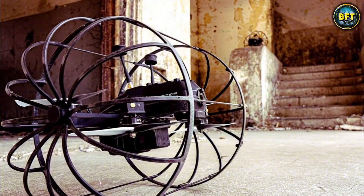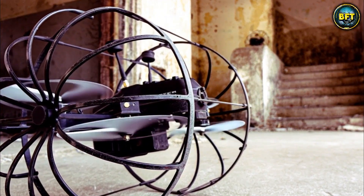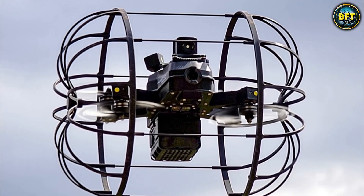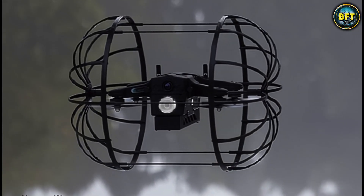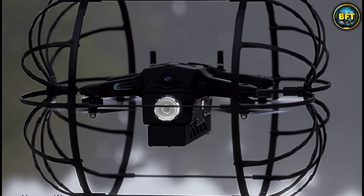This flexibility makes it indispensable for clearing buildings without risking human soldiers. Let me know in the comments if you would trust a rolling robot to watch your back.